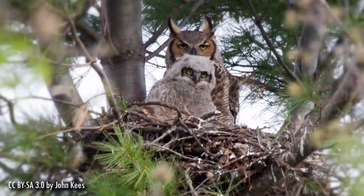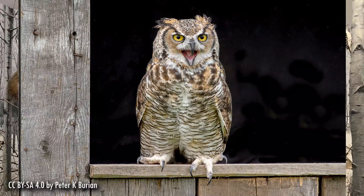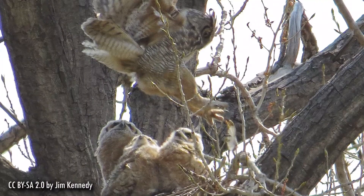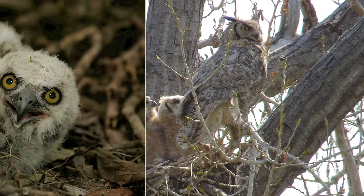Great horned owls will use a nest another bird has built, preferring nests found in open areas with trees, abandoned buildings, or ledges. They can lay up to five eggs as early as March, and it takes between 28 or 30 days for an egg to be incubated. Compared to other owls, great horned owls lay their eggs quite early.